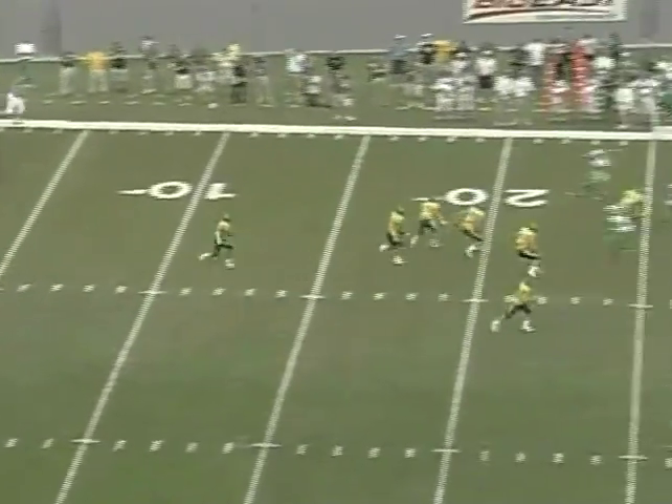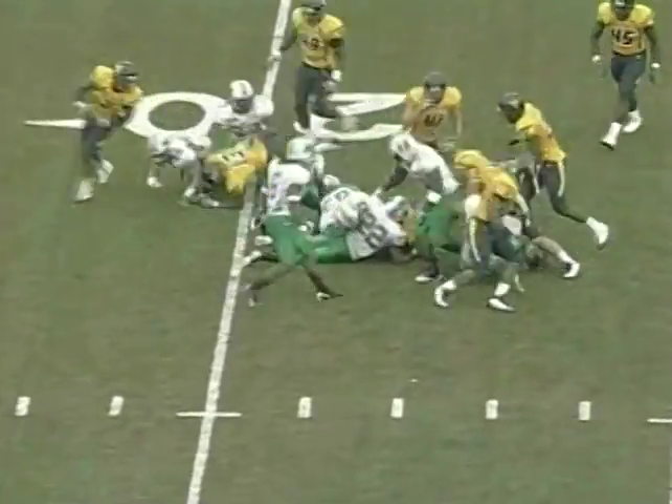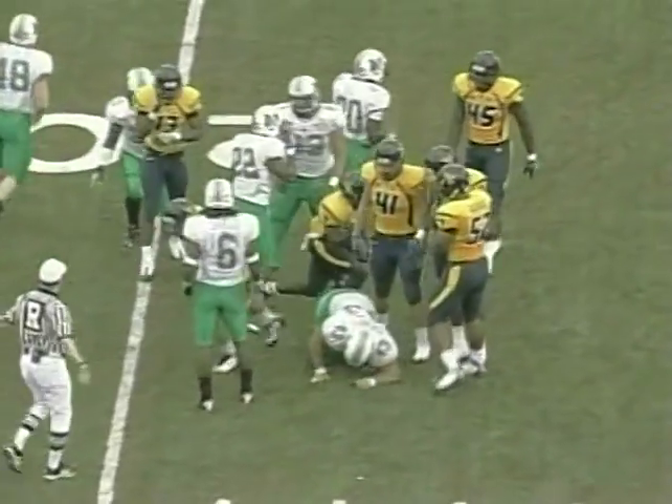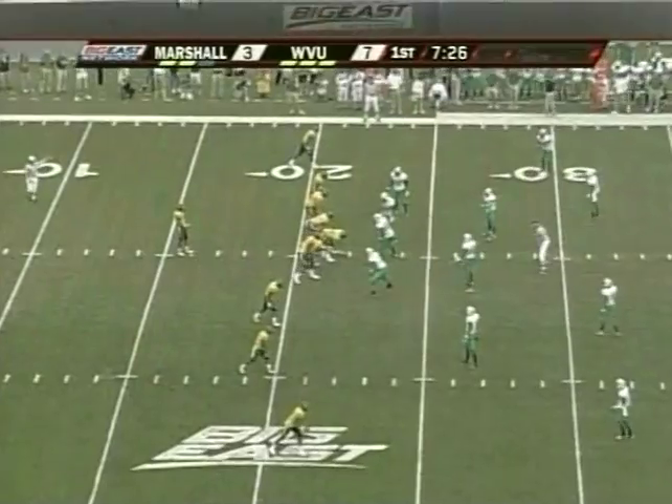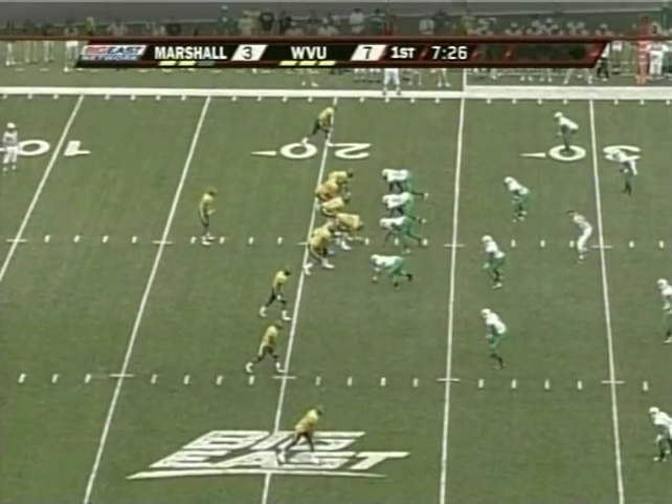Rogers at the five yard line, hit hard, hit a second time at the 22, keeps his feet and moves forward to the 23 yard line. West Virginia will go with four receivers — they empty the backfield this time.